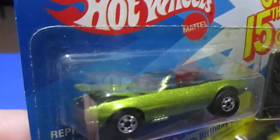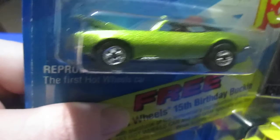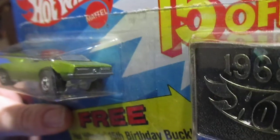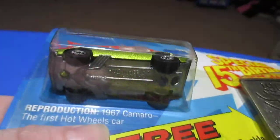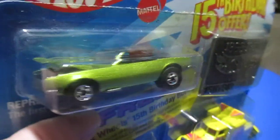First up, check out the 67 Camaro. It's got a painted engine — don't know if that's rare or not, but this one has one. Not an exclusive 67 Camaro collector, so I remember some people like that, some people don't care. This was also released to the mainline in 1983 in red.